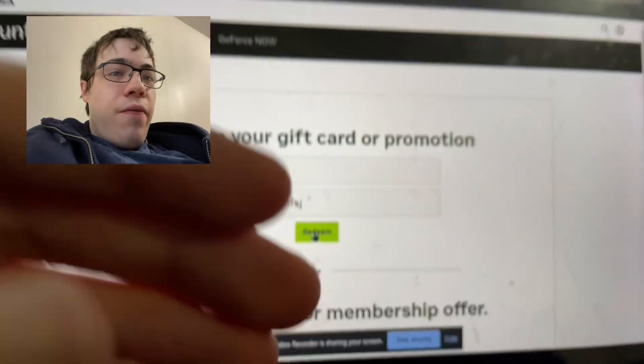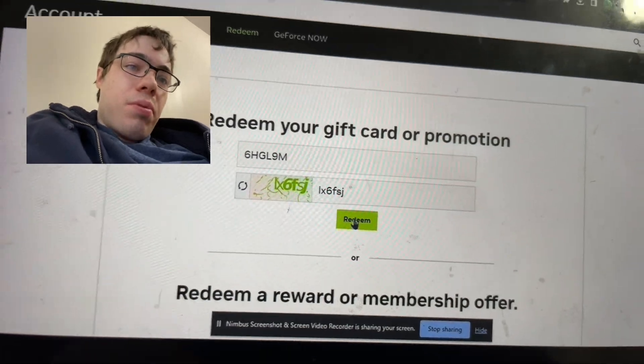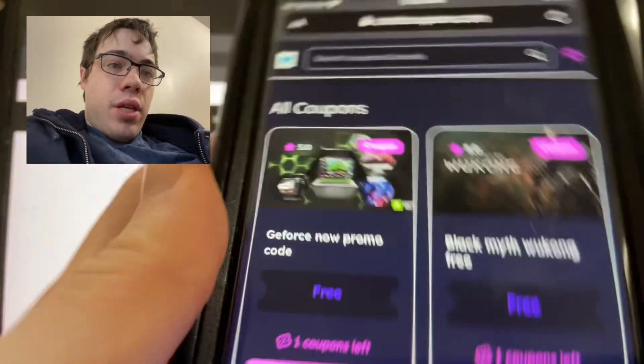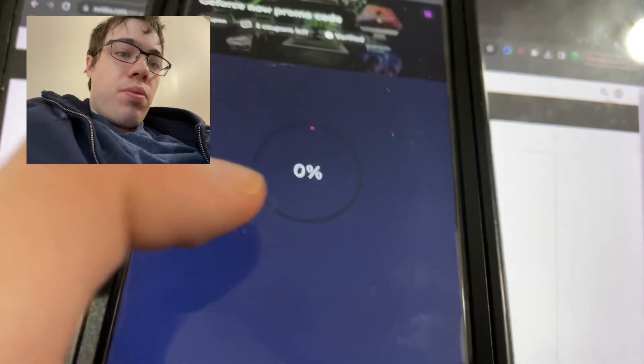Hey guys, today I'm going to show you how to get GeForce Now for free. You just got to enter your promo code, and to get it we're going to go to zestcoupons.com. As you can see, it says GeForce Now promo code, so just press 'Get Code', show coupon code, and just wait for it to load.